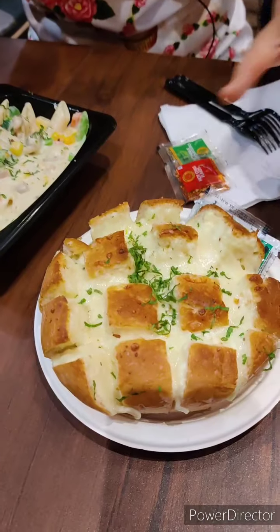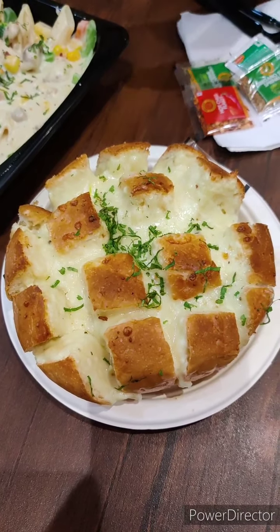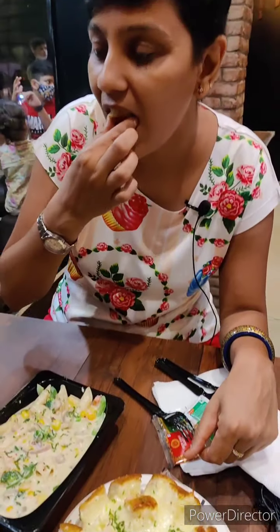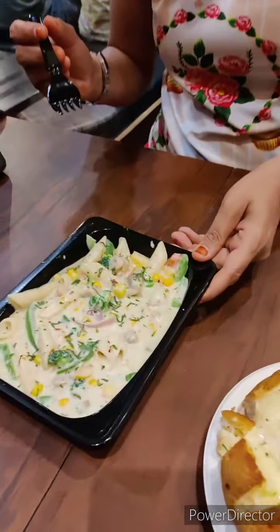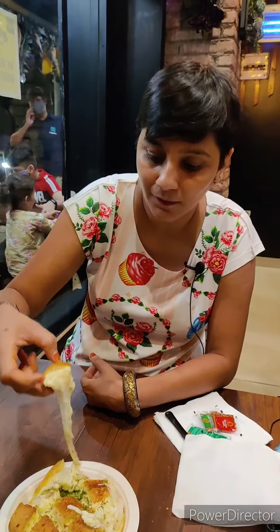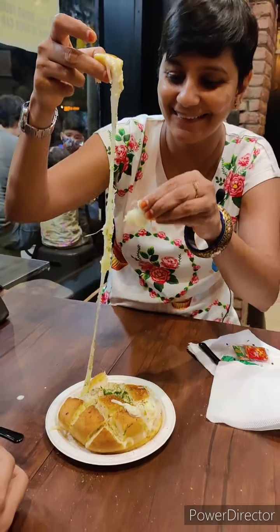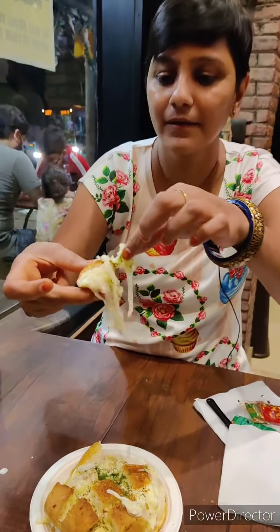Look at this — this is our second order: garlic pull-apart bread. Wow, look at this amazing cheese — crunchy bread and yummy gooey cheese!